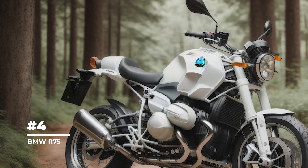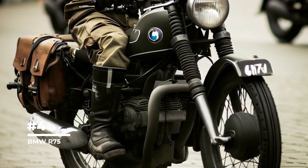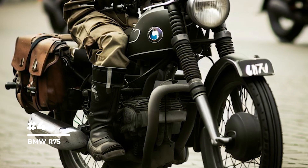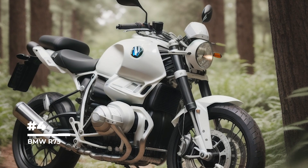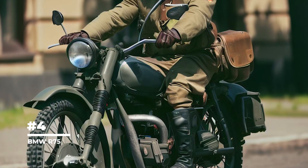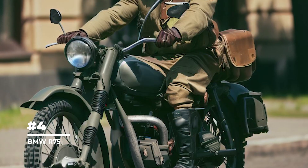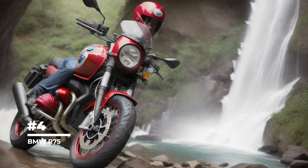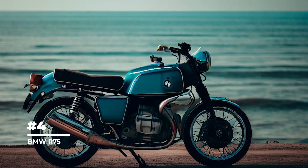The BMW R75 was one of the first motorcycles to use a shaft and driveshaft drive system, providing more reliable power transfer to the rear wheel and improved handling. After the end of the war, production of the BMW R75 was resumed in the 1950s.